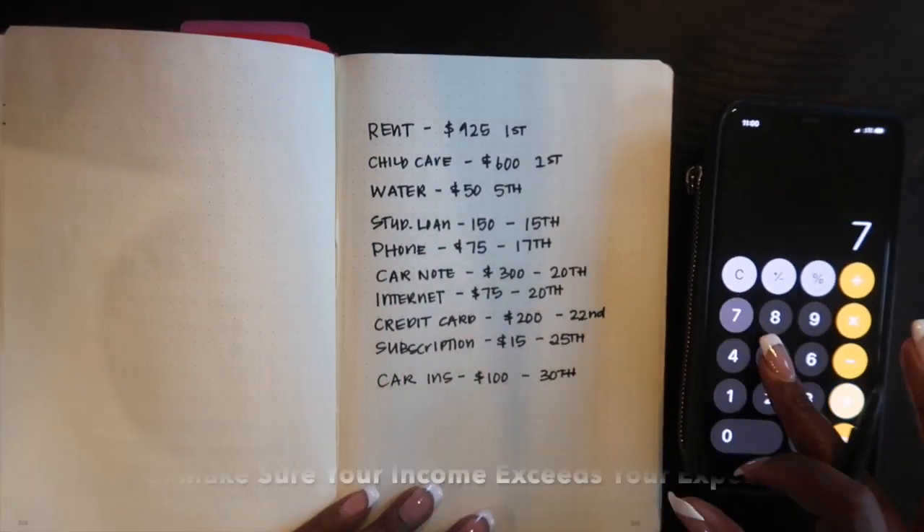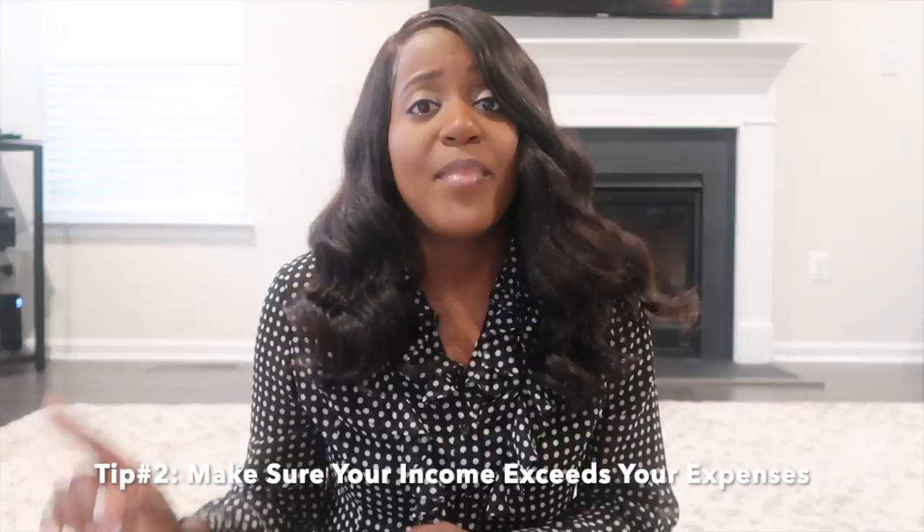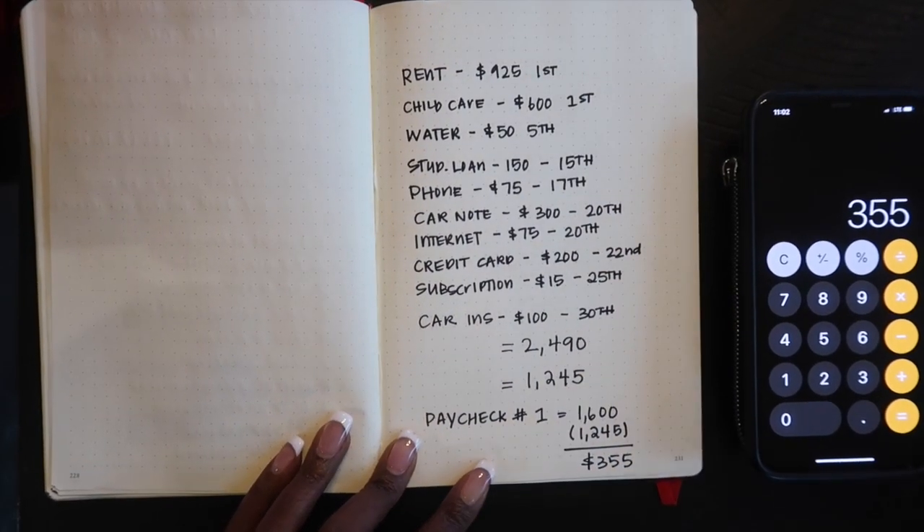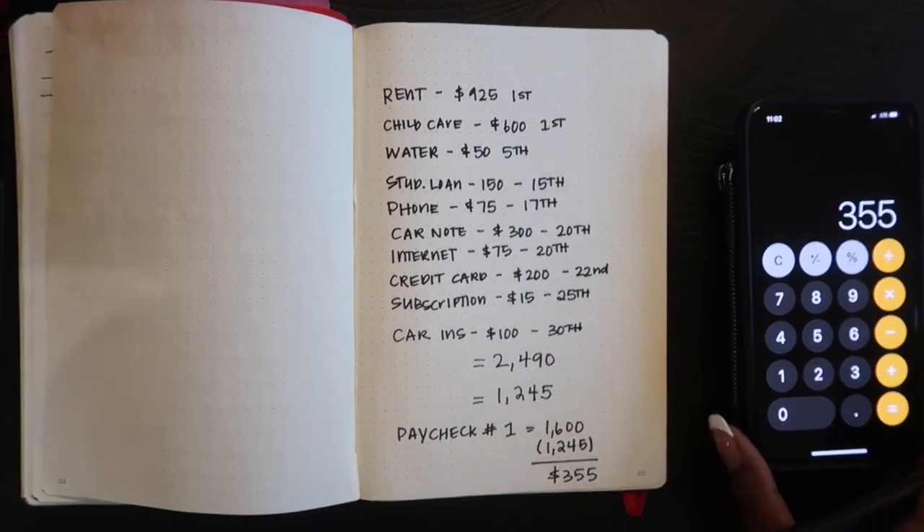Now that you've written down all of your expenses, make sure you take a moment to check your income and confirm it well exceeds your expenses. When you're looking at your bills on this calendar, things like food, gas, and other variable expenses are not included, so we need to make sure those are covered separately. You want to have more than enough to cover all of your bills plus that other stuff.